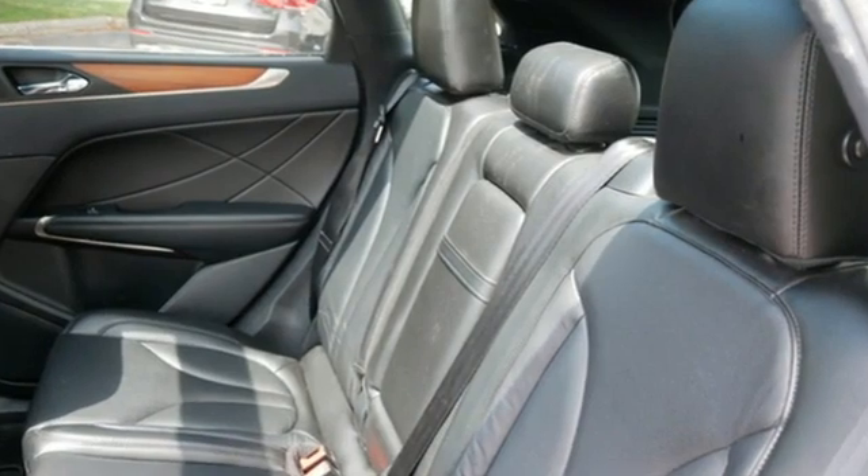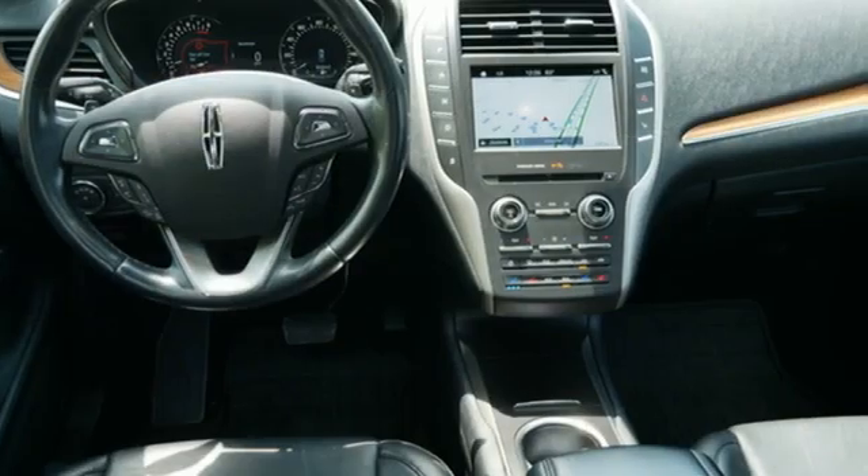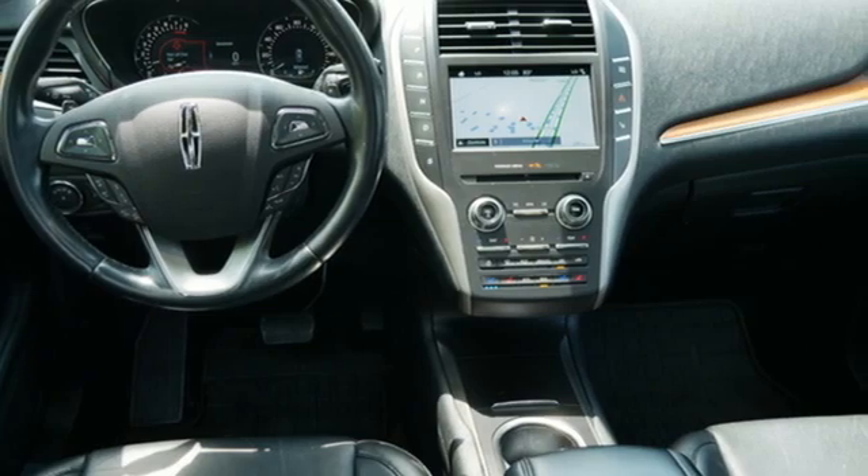Edmunds.com highlights the sharp distinctive styling, spacious cabin, powerful and fuel-efficient engine, and cutting-edge electronics.